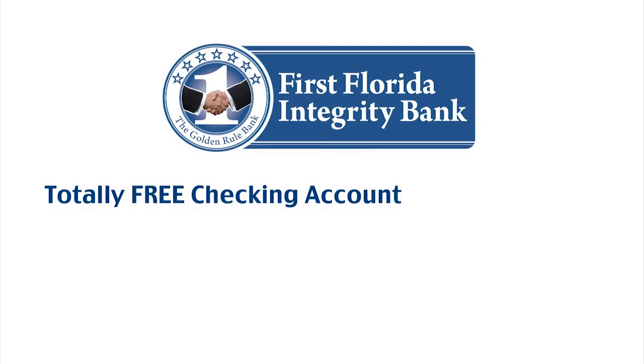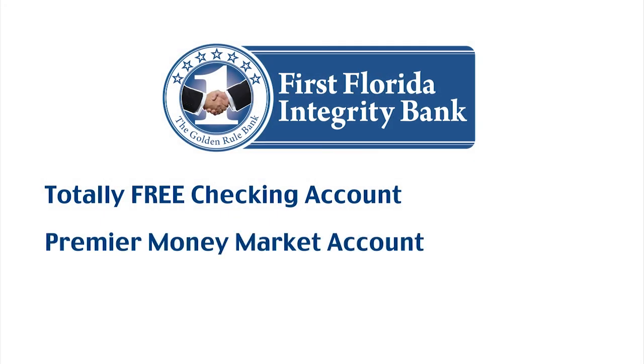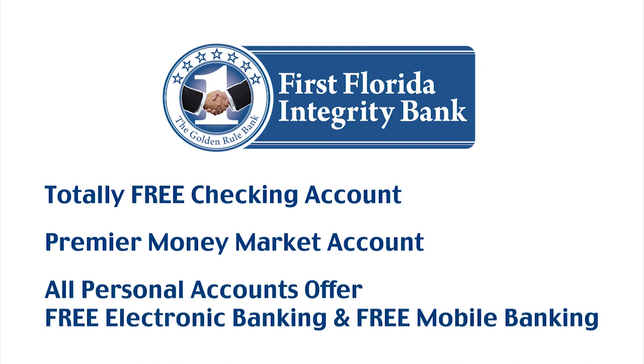From totally free checking accounts to premier money market accounts, all personal accounts offer free electronic banking and free mobile banking.